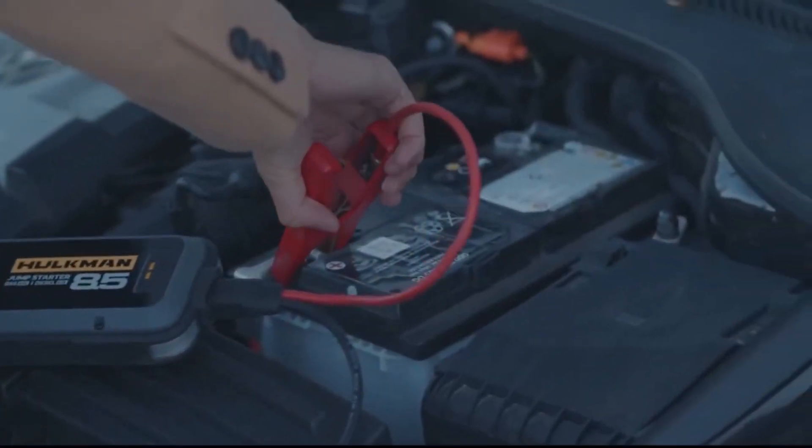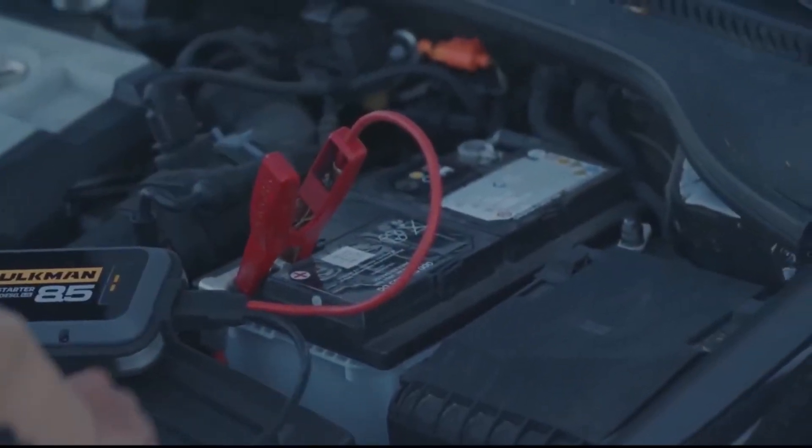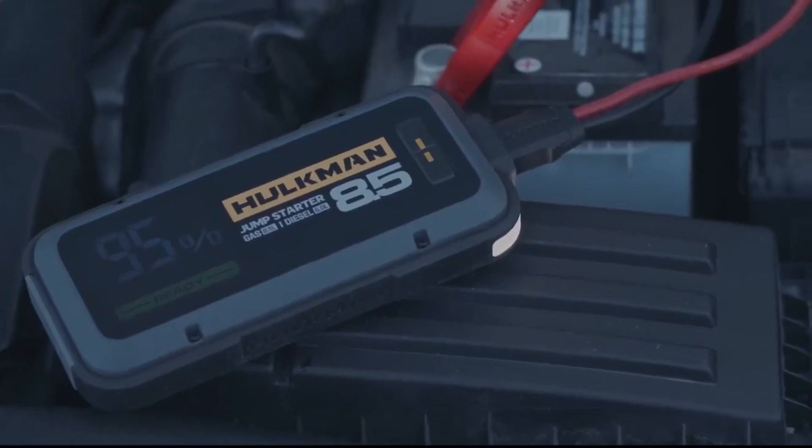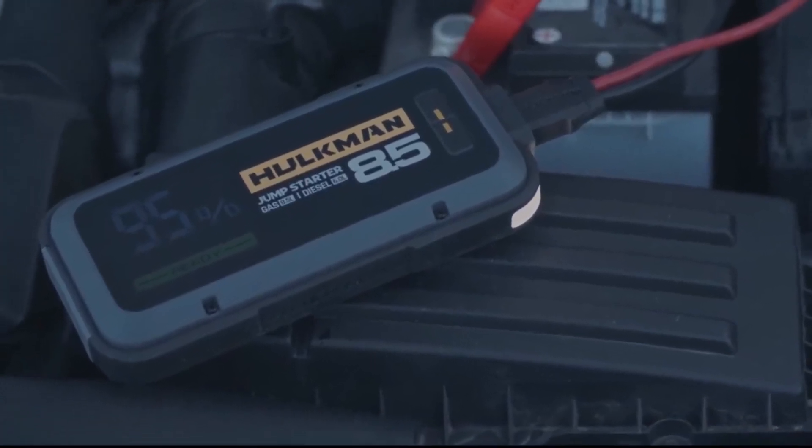Hello viewers, welcome to ABCD Product House YouTube channel. Today I will show you the top 5 jump starters, so without any further delay let's jump into the video.